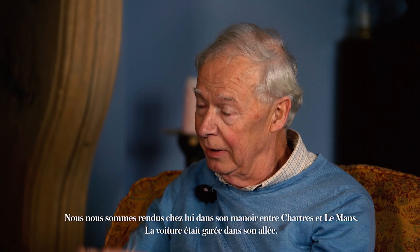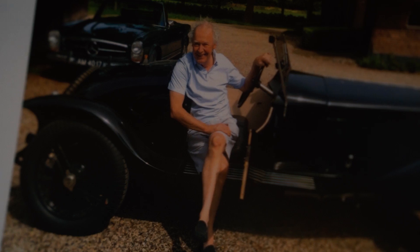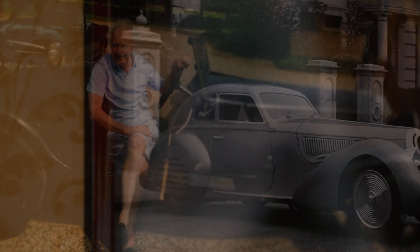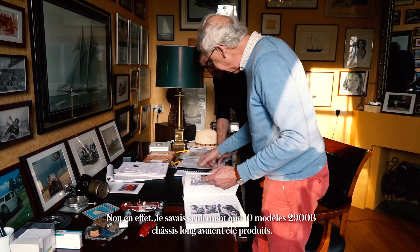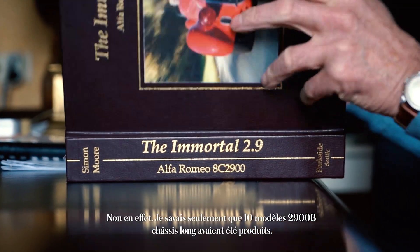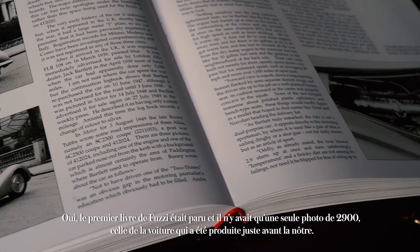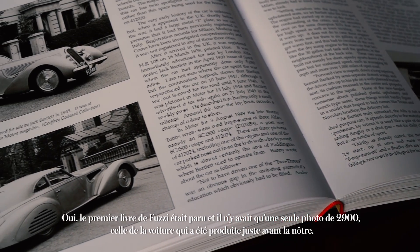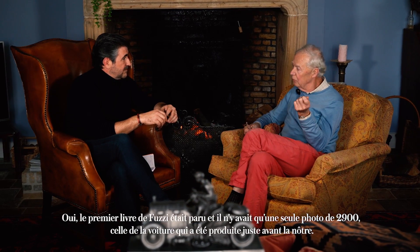We went there and the car was sitting outside in his driveway. At the time, I didn't know that there were only 5 Touring Berlinetta 8Cs built. I only knew that 10 long chassis 2.9Bs were built, because there was only the Fuzzi book. The first Fuzzi book was there, and there was only one picture of a 2.9 in it, which is the car previous to ours.